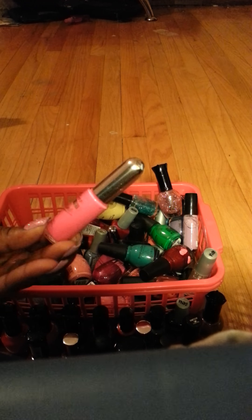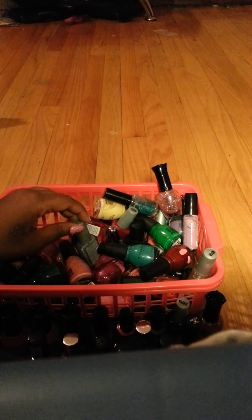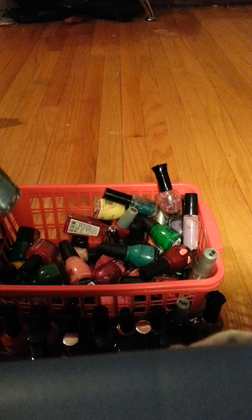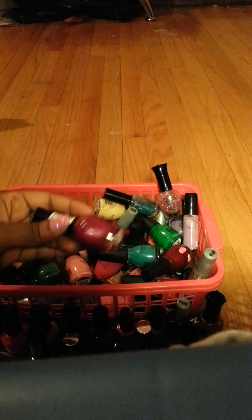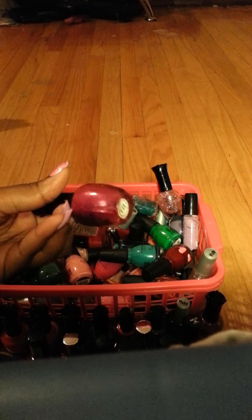This is a nail art design by Kiss. Another Wet and Wild color — wait, do I have two of these? Oh my god, I have two of these! This is called Wild Rose — very pretty.